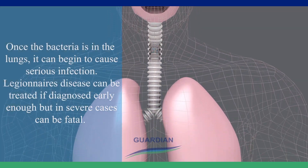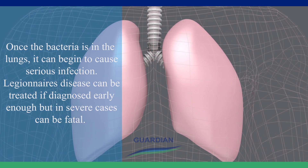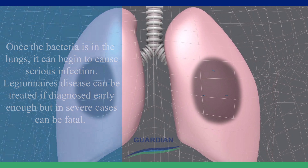Once the bacteria is in the lungs, it can begin to cause serious infection. Legionnaires' disease can be treated if diagnosed early enough, but in severe cases can be fatal.